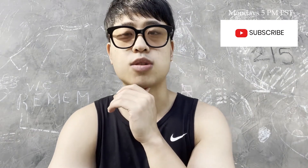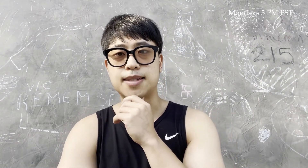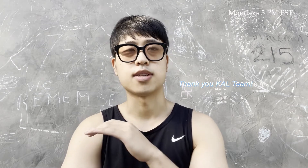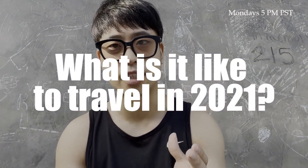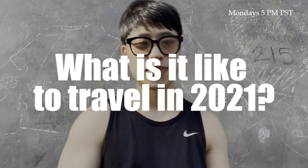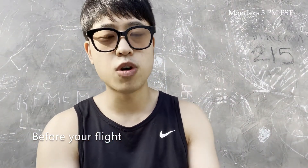Before I go on, I just want to say that my experience with Korean Air was nothing but amazing. I just wanted to let you know what it's like to travel in 2021. So before boarding,